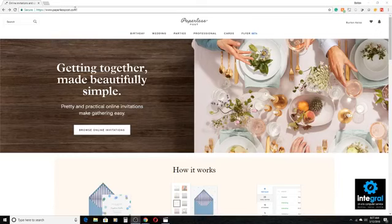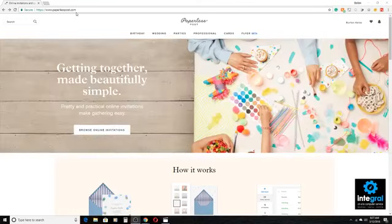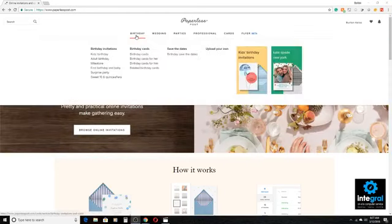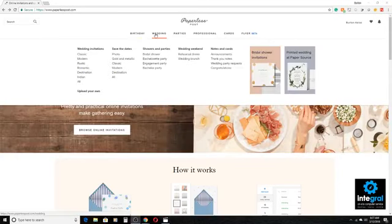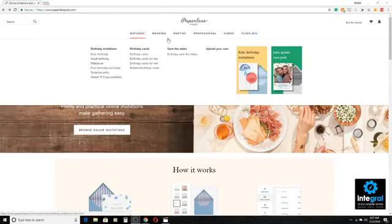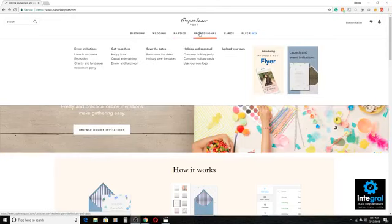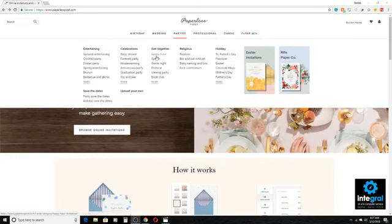Paperless Post can be found at PaperlessPost.com. It's a website that allows you to send out greeting cards, whether electronically or via snail mail. You can choose your category, whether it be wedding or birthday. You can choose parties. And for you entrepreneurs out there, you can send out professional greeting cards.